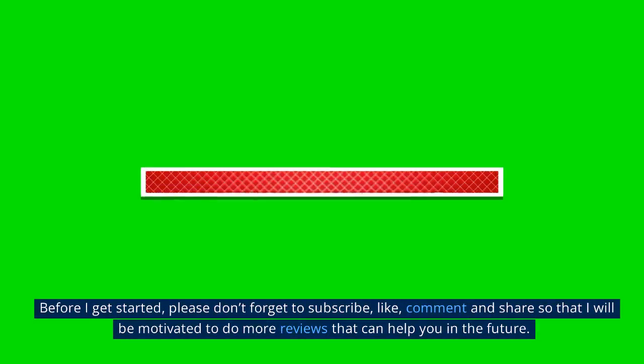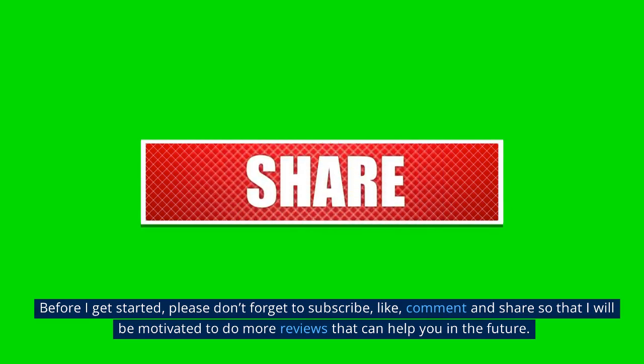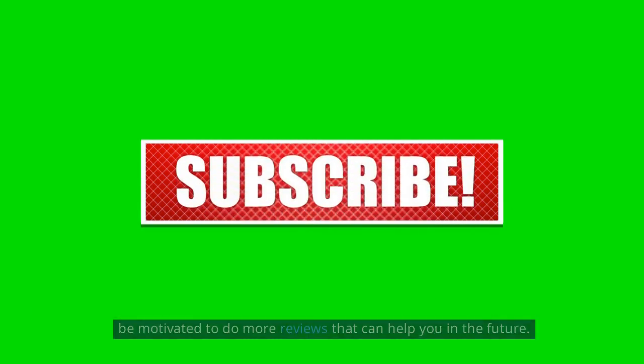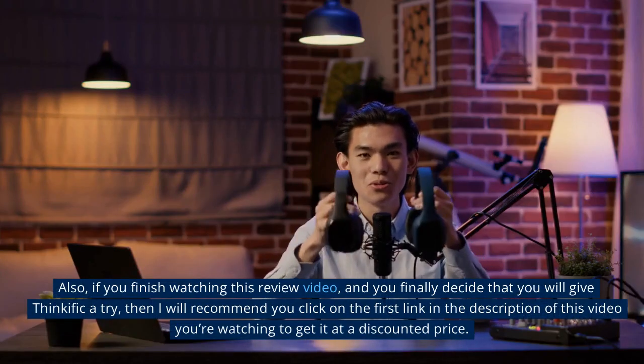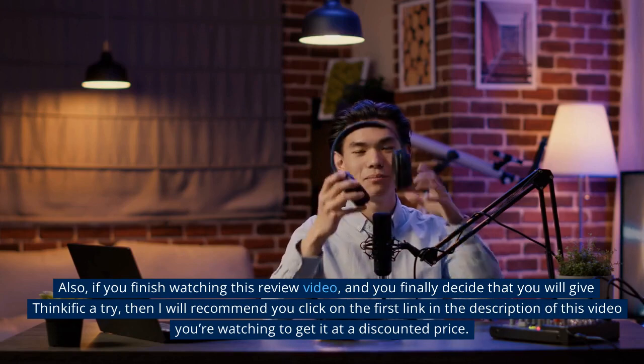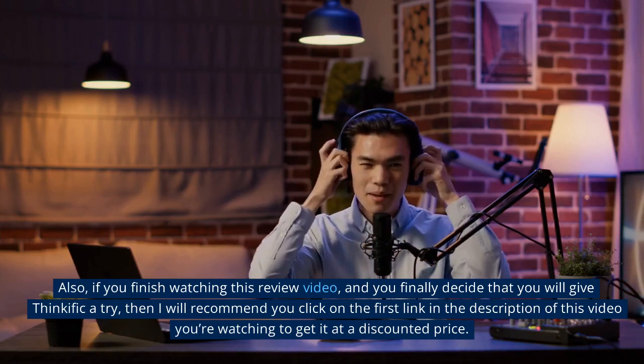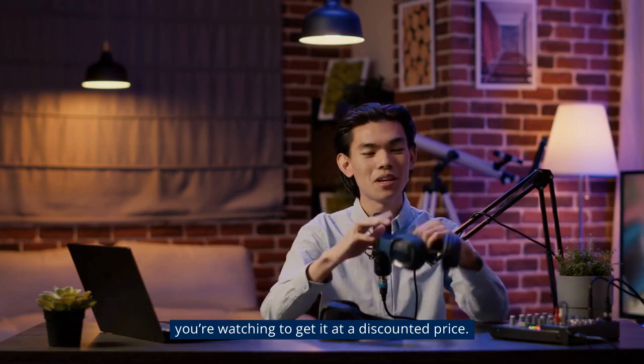Before I get started, please don't forget to subscribe, like, comment and share so that I will be motivated to do more reviews that can help you in the future. Also, if you finish watching this review video and you finally decide that you will give Thinkific a try, then I will recommend you click on the first link in the description of this video to get it at a discounted price.